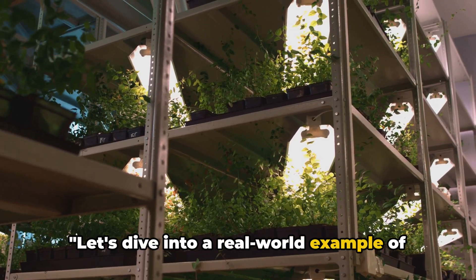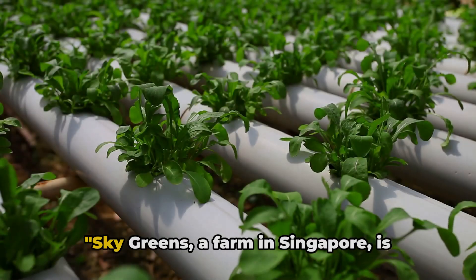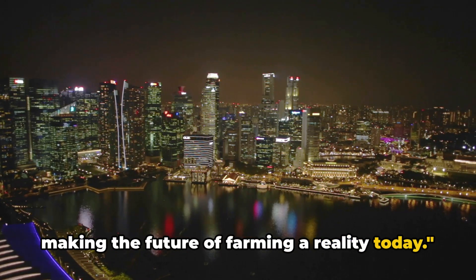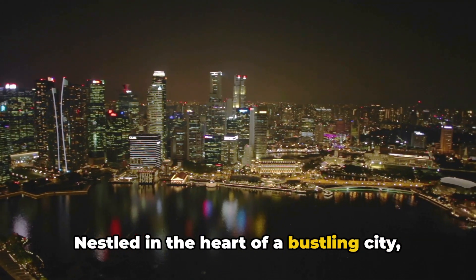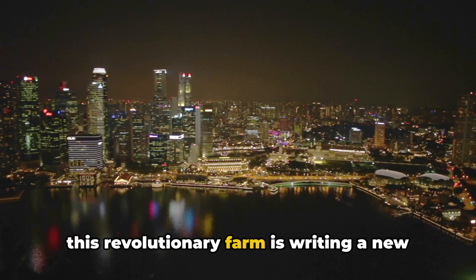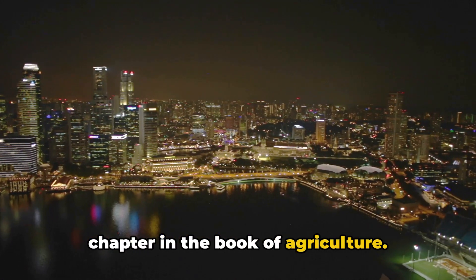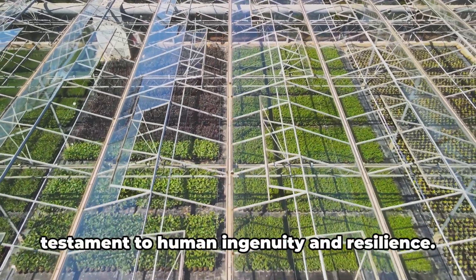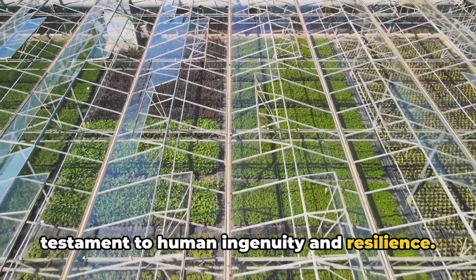Let's dive into a real-world example of this revolutionary farming method. Sky Greens, a farm in Singapore, is making the future of farming a reality today. Nestled in the heart of a bustling city, this revolutionary farm is writing a new chapter in the book of agriculture. Sky Greens is the world's first commercial vertical farm — a towering testament to human ingenuity and resilience.